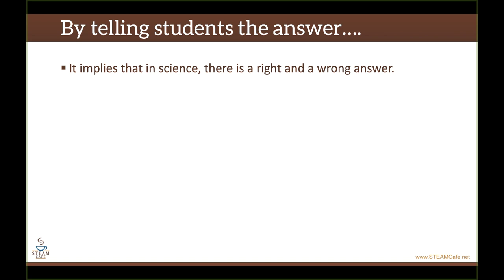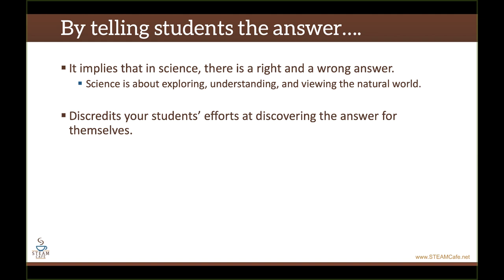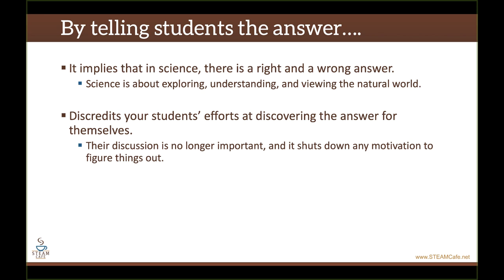By telling students the answer, it implies that in science there's a right or wrong answer. However, science is not about being right or wrong. Science is more than just facts — it's about a process for exploring, understanding, and viewing the natural world. It's the process of discovery and thinking about these discoveries that is most important. By telling students the answer, it also discredits their efforts at discovering the answer for themselves, because now they get that answer from the video and their discussions are no longer important. It shuts down any motivation for them to figure out things on their own. Mystery Science spoon-feeds information to students, so there's no reason for students to actually engage in the science and engineering practices.